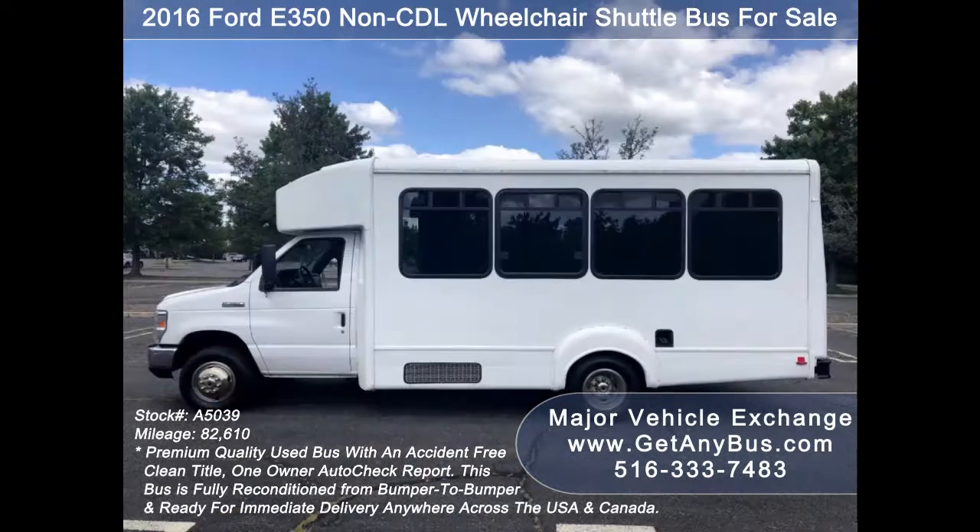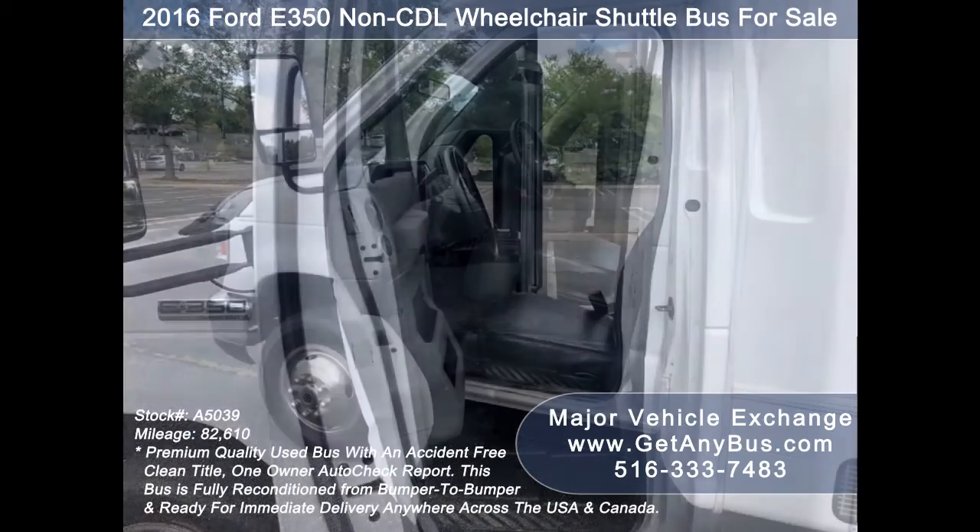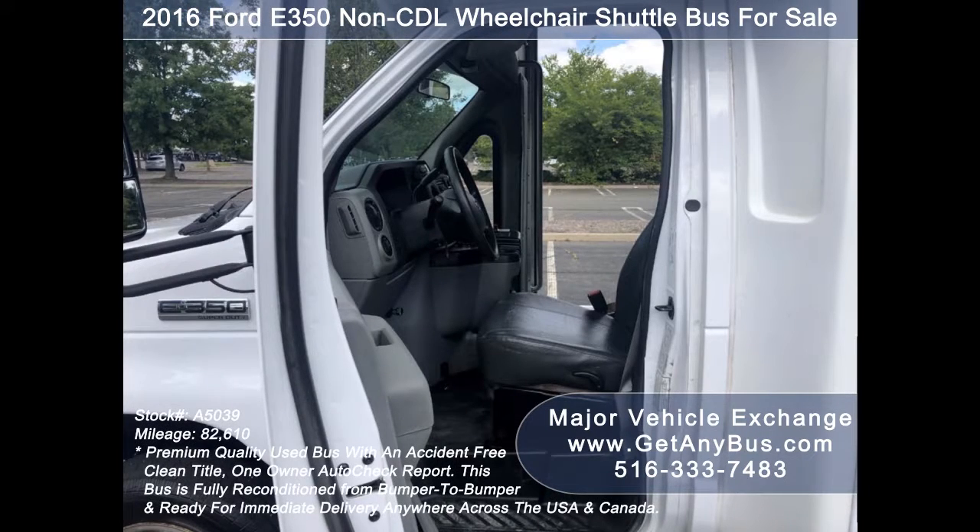It can accommodate up to 14 passengers plus driver and up to 2 wheelchair positions. Major Vehicle Exchange has over 50 reconditioned minibuses, shuttle buses, and paratransit wheelchair vans for sale, ready for immediate delivery anywhere across the USA and Canada.